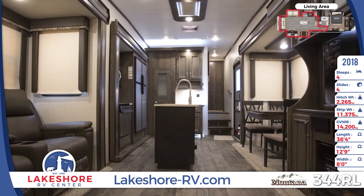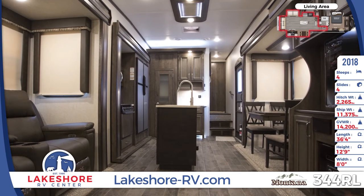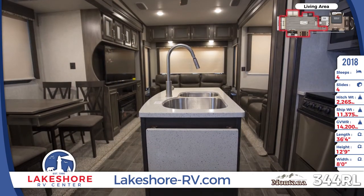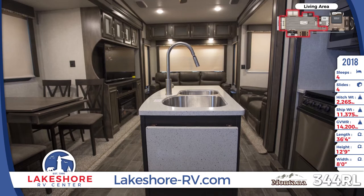A central island houses an undermount double basin sink with high-rise faucet in the kitchen area. There are also stainless steel appliances, a pantry and hutch with extra storage, and a freestanding dinette set with chairs.